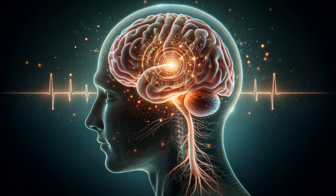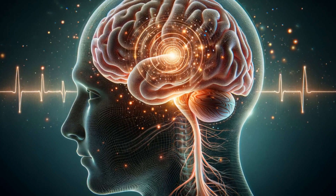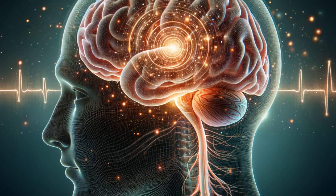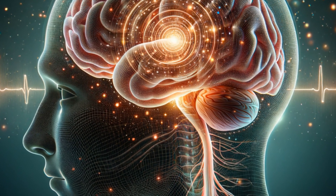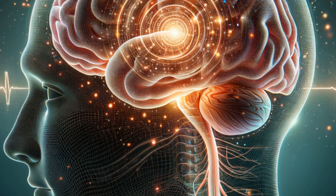Moving down from the intricacies of the cerebellum, we encounter the brainstem. This pivotal structure ensures the continuance of our vital functions, such as breathing, heart rate, and blood pressure. It is the true unsung hero of the autonomic system, tirelessly maintaining the critical rhythms of life.